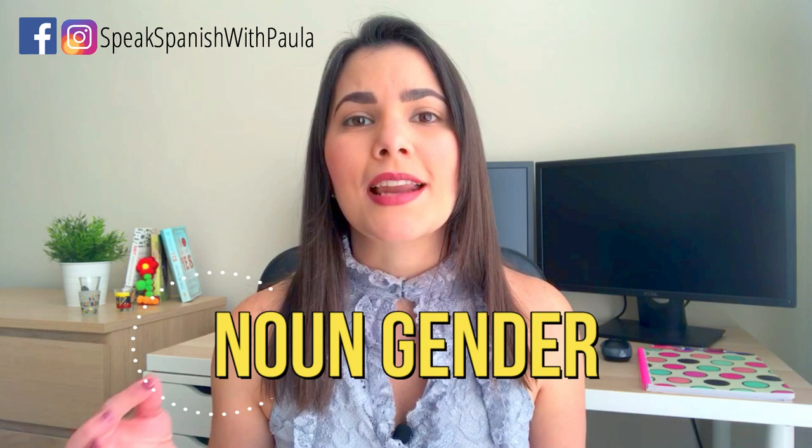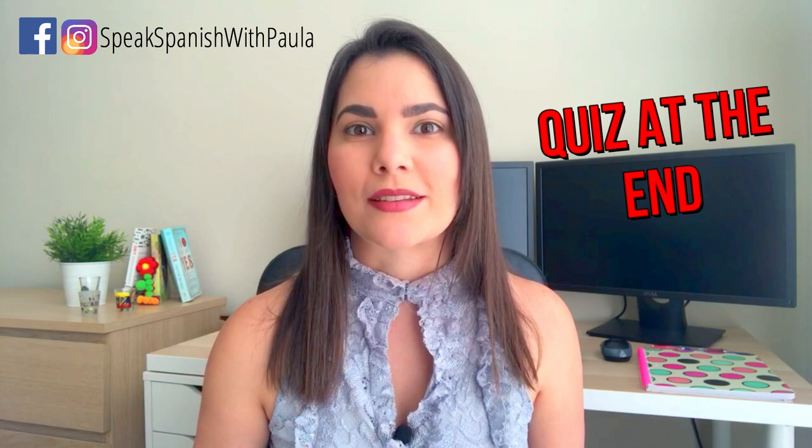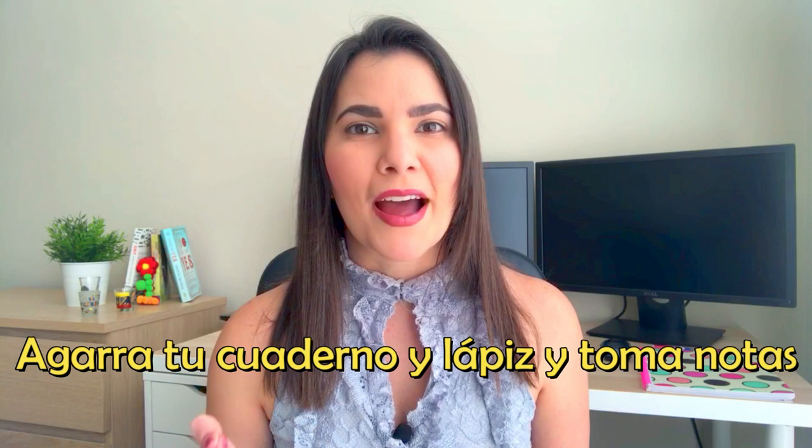Hola, ¿qué tal? ¿Cómo estás? Soy Paula de Speak Spanish with Paula and today we're going to talk about noun genders. How do you know when a noun is masculine or feminine? And at the end of the video, you'll take a quiz. So, agarra tu cuaderno y tu lápiz y toma notas, ¿ok?